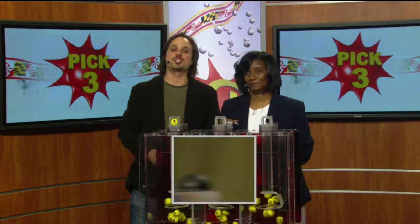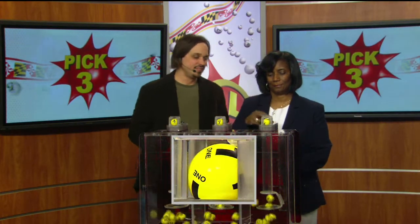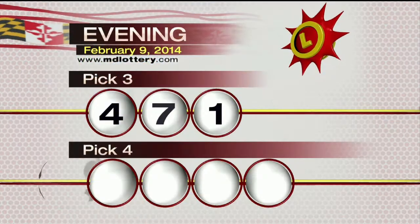Your pick three game is up first. We start your game off with a 4-7-1. Make it tonight's winning pick three numbers: 4-7-1.